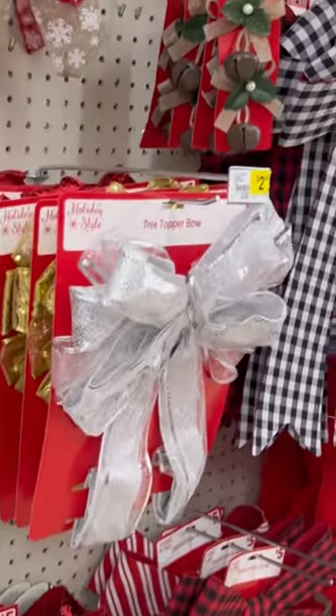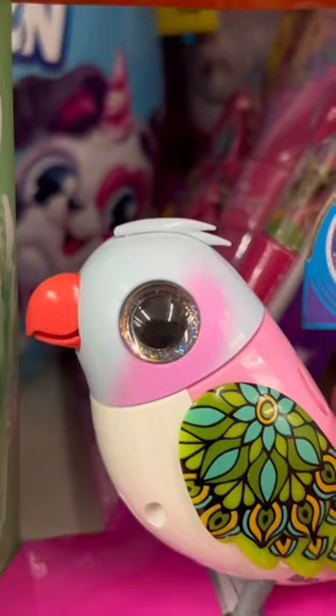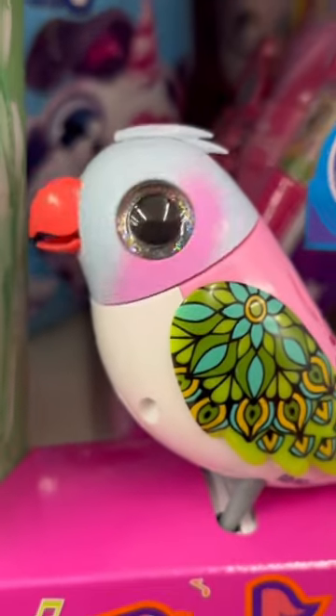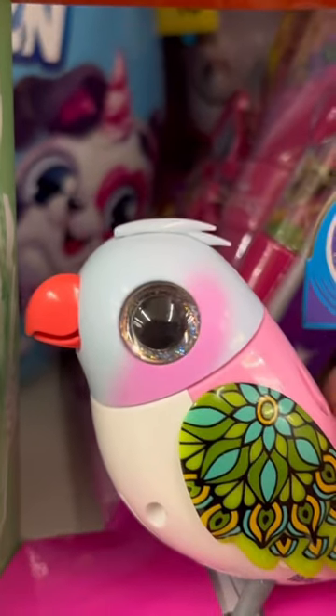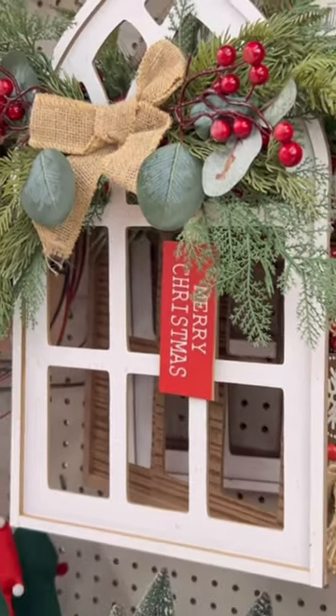Here you have a lot of different ribbons and bows. Some of their decor was more, but I felt the deals were good. Here's a sweet little bird that sang in the children's aisle — for children young and young at heart.